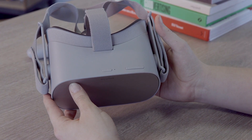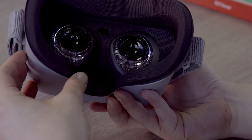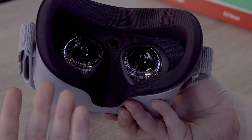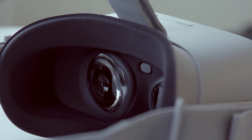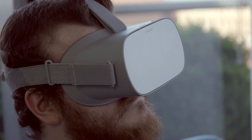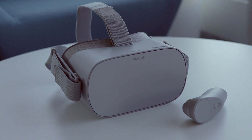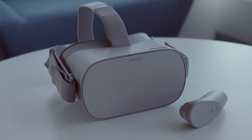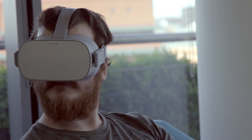If you wear glasses, don't worry — it comes with a glasses spacer in the box. One area where the Oculus Go trumps even the Oculus Rift is the display. Inside the headset you'll find a 5.5-inch fast switch LCD display. That's a higher resolution than the Oculus Rift and a change in display tech too. The fast switch display tech negates screen door effect to a level where it's barely noticeable, and that's still a prevalent issue in high-end VR headsets.